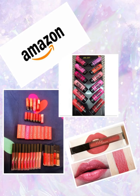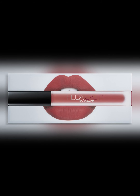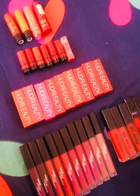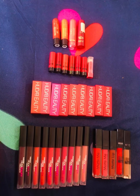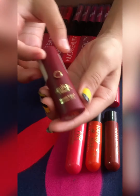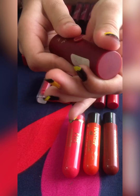Hello guys, welcome back to my channel Art is Art and Craft. Today I will show you my Huda Beauty lipstick collection. Let's get started. First of all, I was showing you my random collection which I borrowed from my nearby cosmetics.